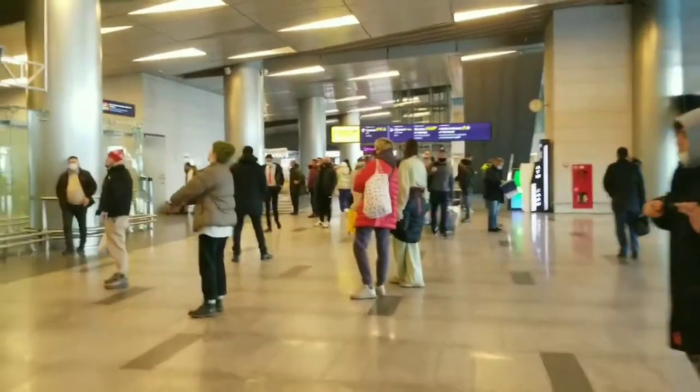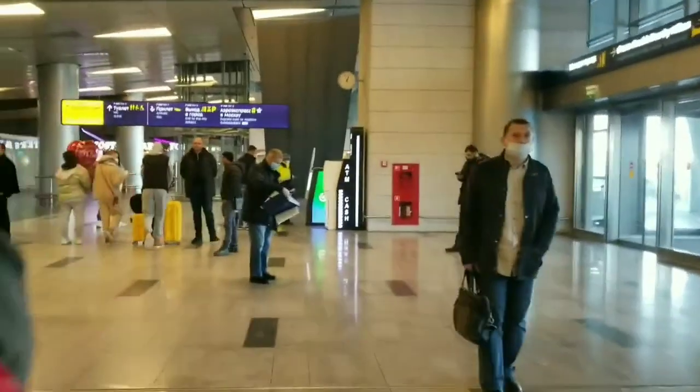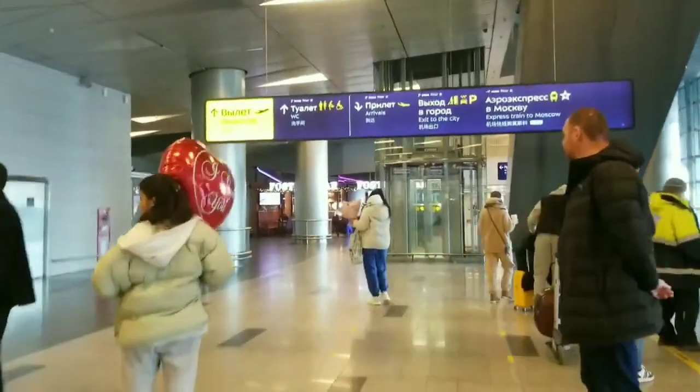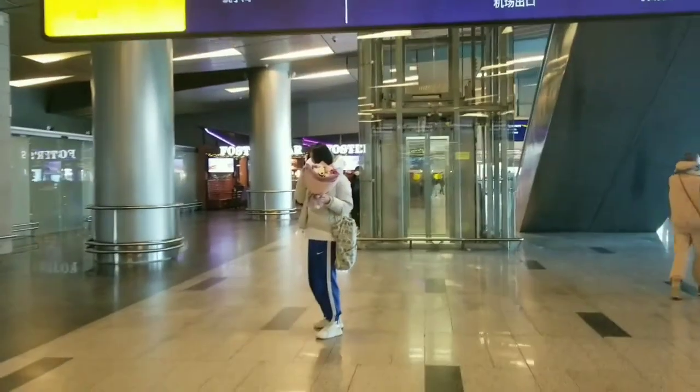And here is the zone of international arrivals. These people are waiting for their relatives or international guests from abroad. Here we see them waiting.